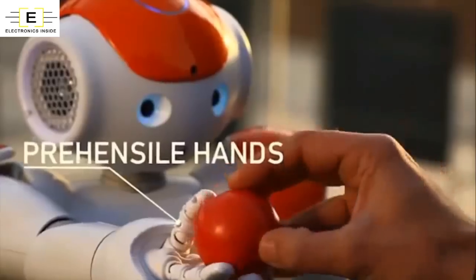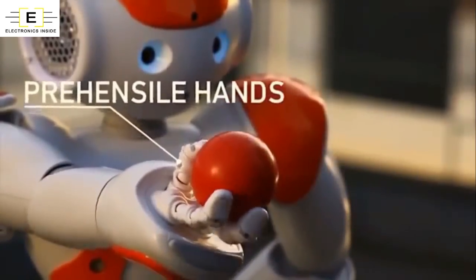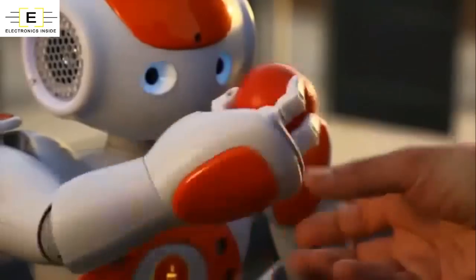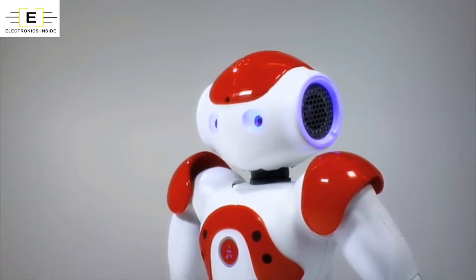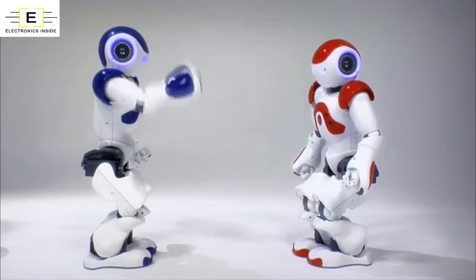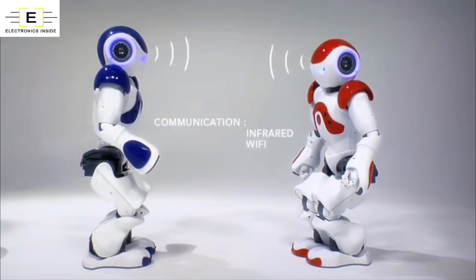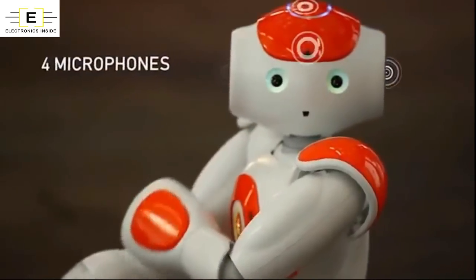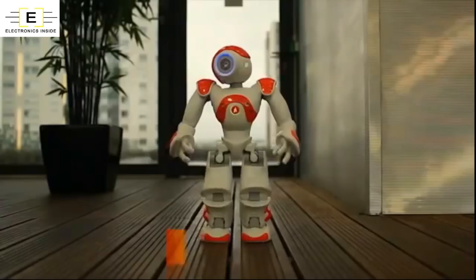NAO is designed to be personalized — add content using a variety of capacities, enriching his personality and even developing new skills and know-how. NAO is your robot and the Choreograph software will help you to personalize him. Anyone can contribute to NAO's development by inventing new forms of use.